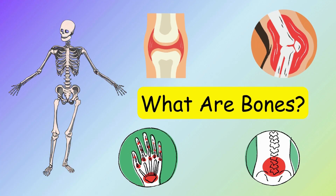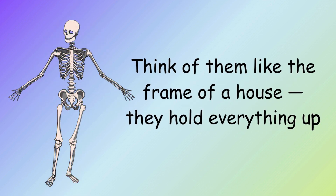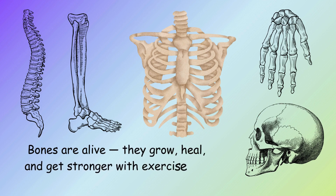What are bones? Bones are hard parts inside your body that help you stand, move, and stay strong. Think of them like the frame of a house — they hold everything up. Bones are alive; they grow, heal, and get stronger with exercise and healthy food.